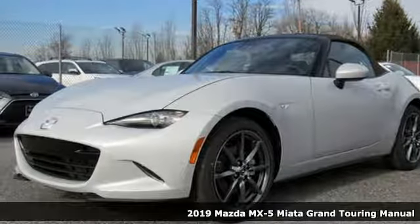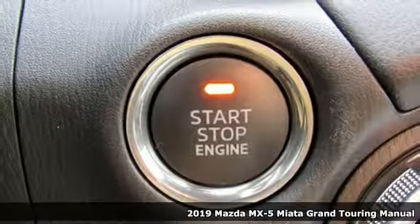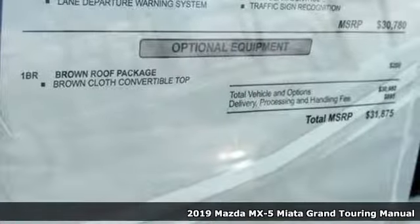It's a new 2019 Mazda MX-5 Miata. With Mazda, driving's what matters most. You'll look forward to every drive with features like these.